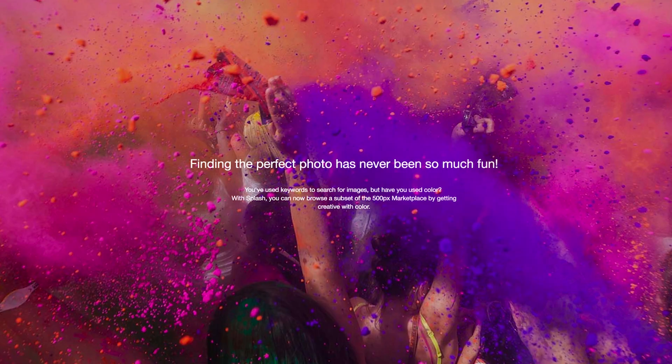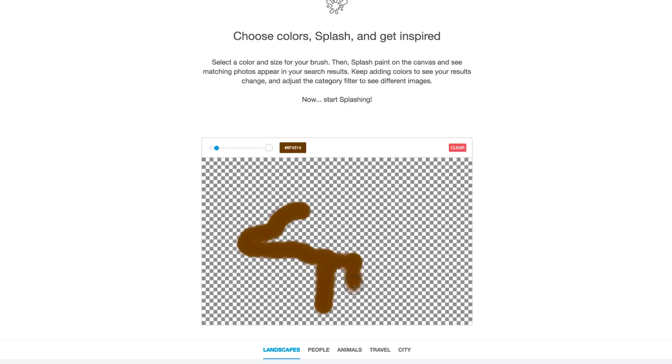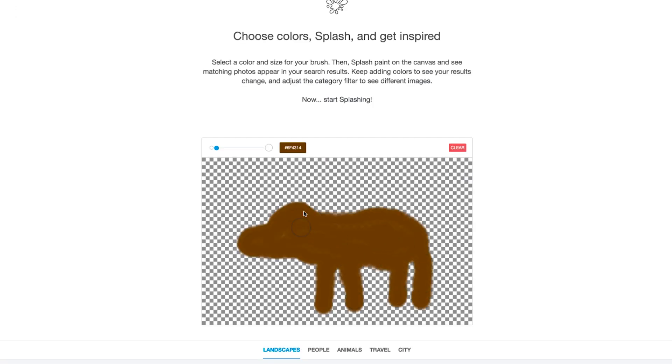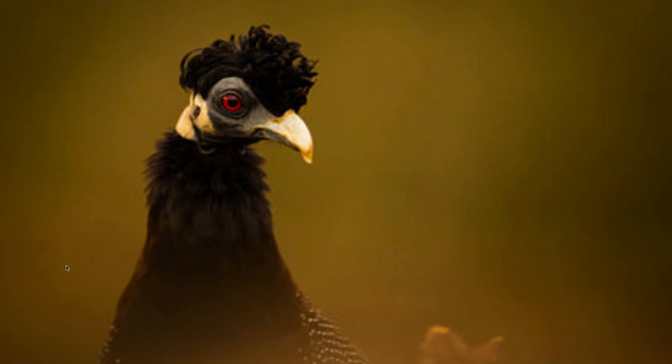So why not take your dire need of expression to the canvas? With labs.500pix.com you can search for photographs by painting them yourself. Grab the little paintbrush, pick a color, and channel your inner Picasso. I was trying to draw a donkey but this is interesting.